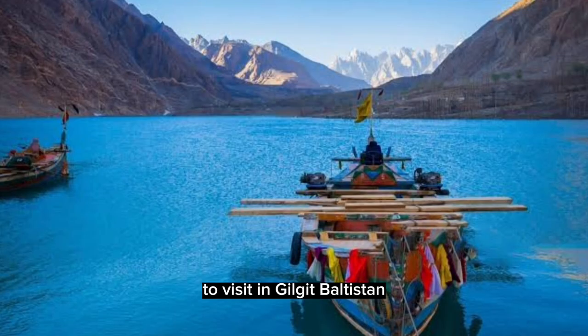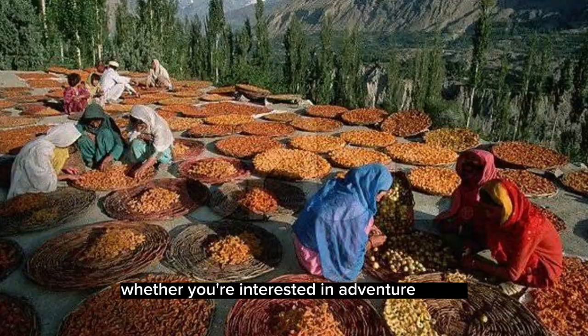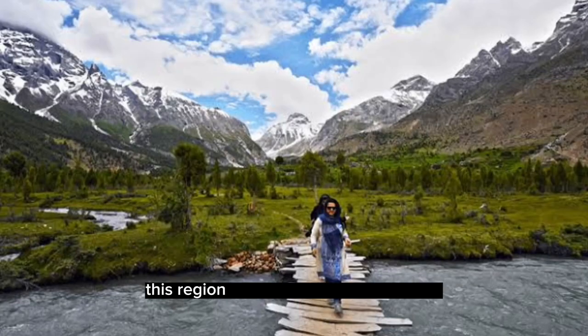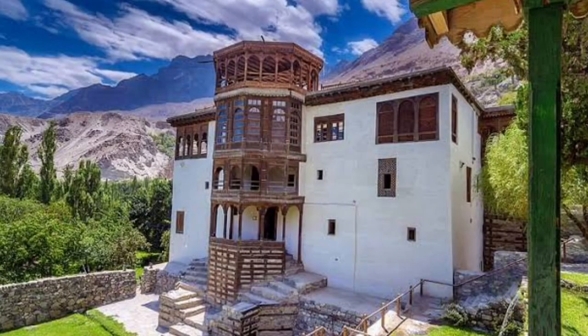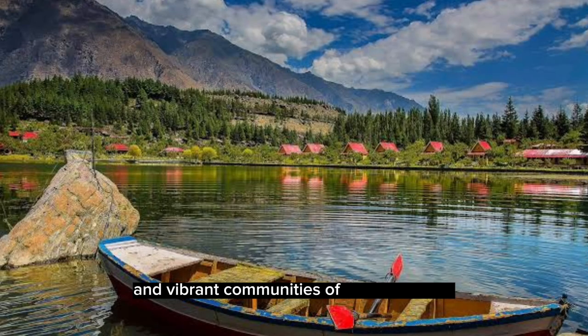These are just some of the top places to visit in Gilgit-Baltistan, but there are many more to discover. Whether you're interested in adventure sports, history, or culture, this region has something for everyone. So pack your bags, hit the road, and embark on an unforgettable journey through the rugged terrain and vibrant communities of Gilgit-Baltistan.